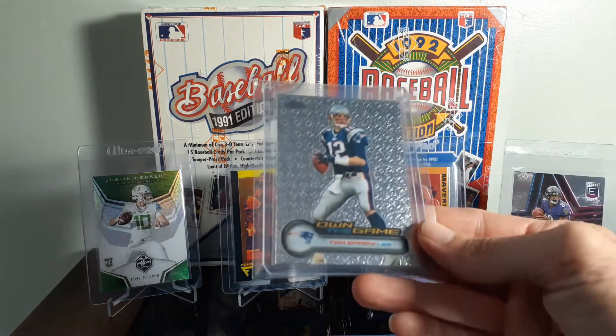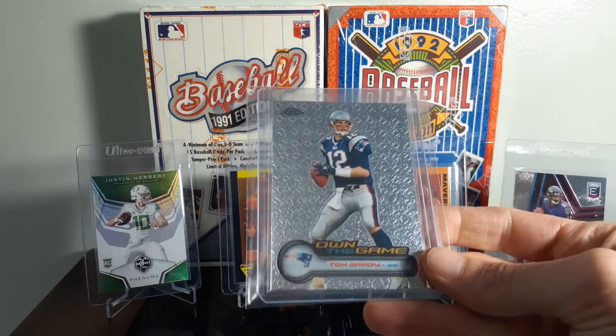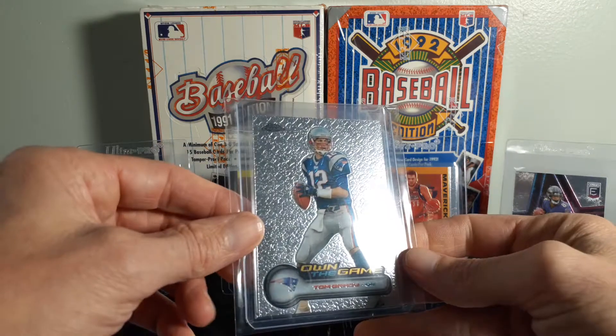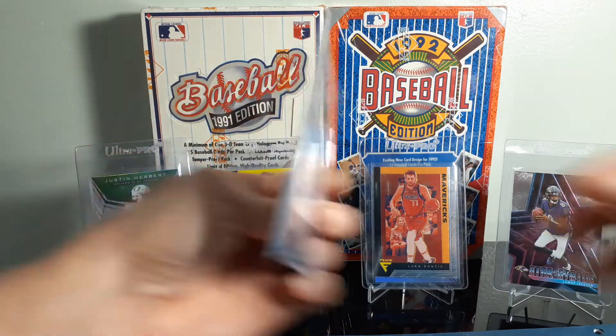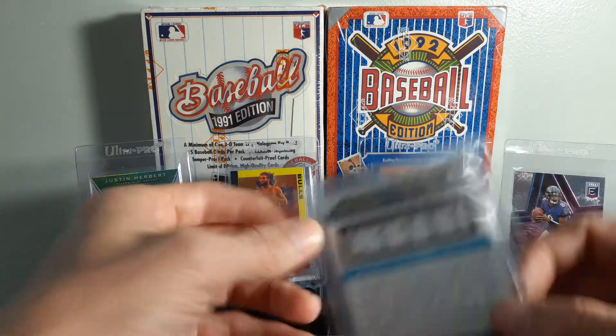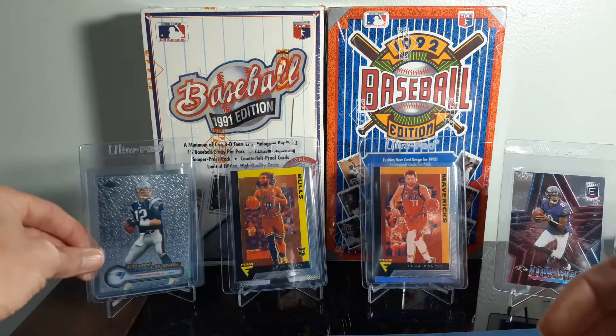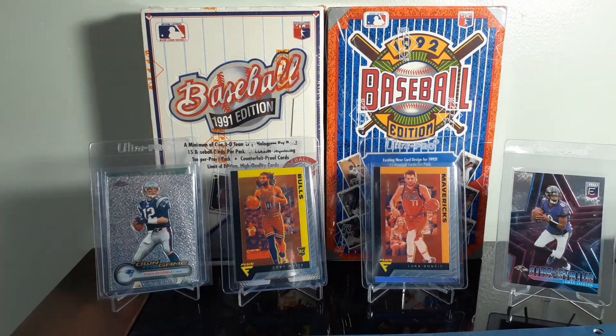Grabbed an Owned the Game, I think it's 2006, Tom Brady. Paid $5 on that one. It may be future gradable — it does have a mark on the back. If there's a mark up there on the back, I think it would knock it down. It's a big enough mark — it may knock it down to an 8.5, probably a 9. The front of the card looks great, though.